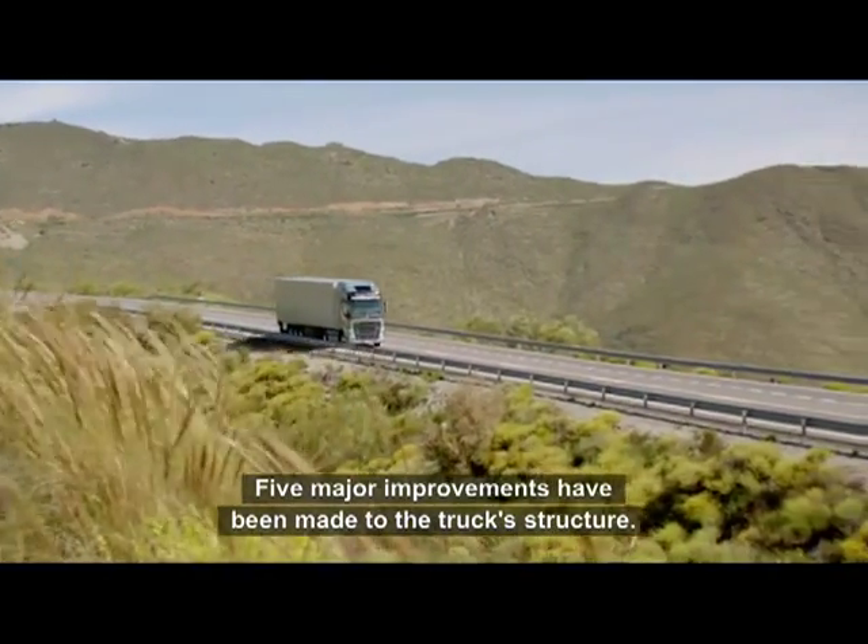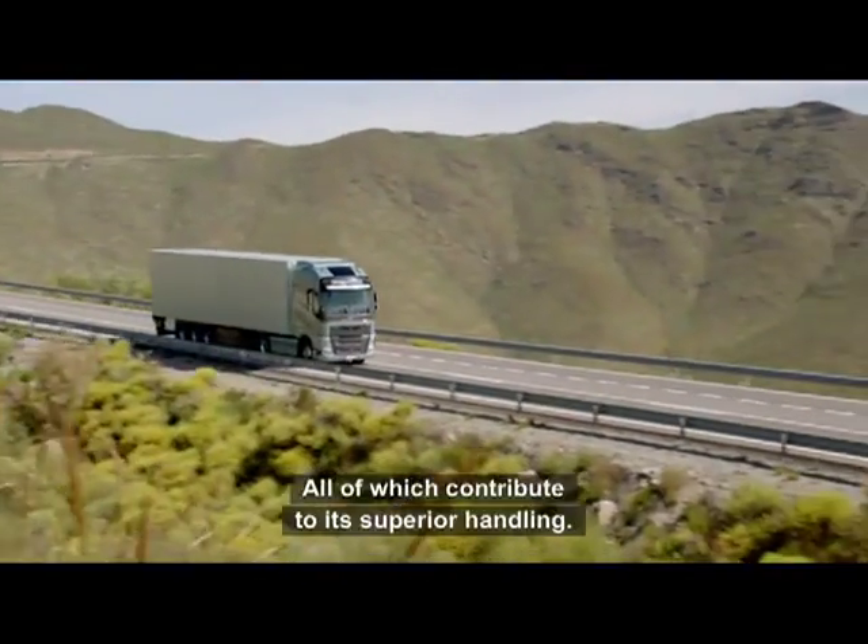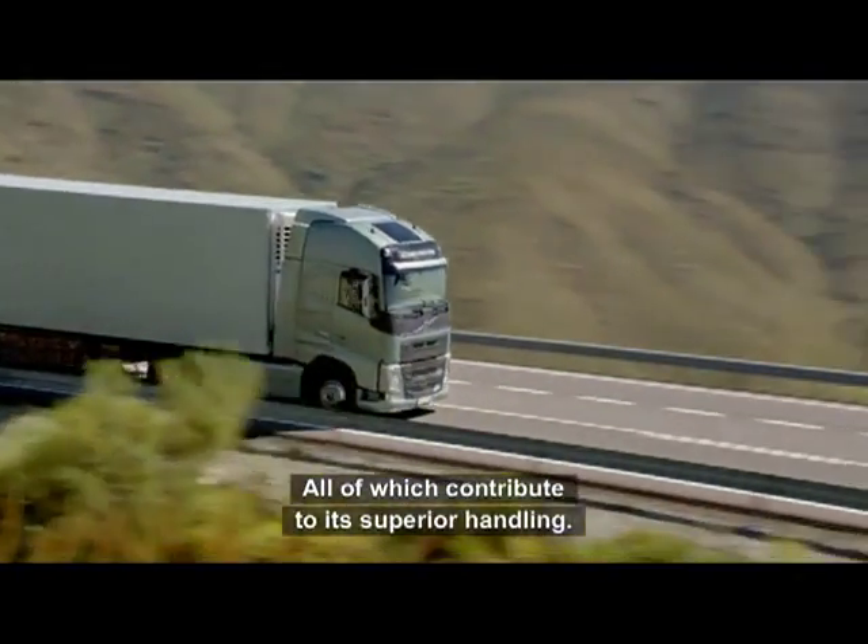Five major improvements have been made to the truck structure, all of which contribute to its superior handling.